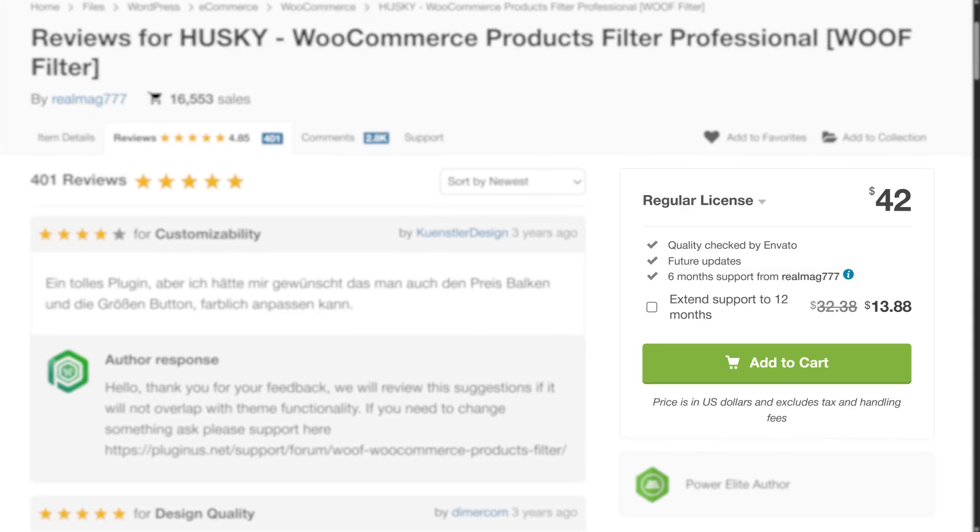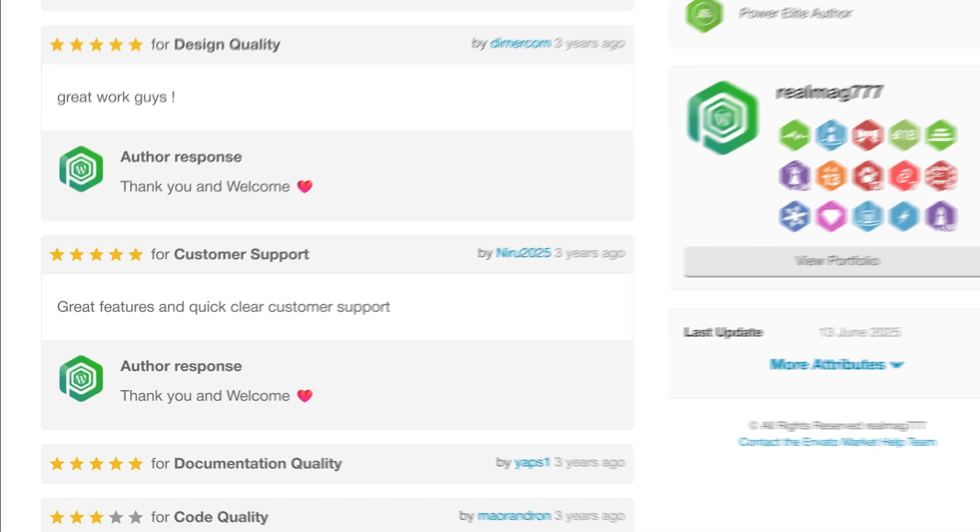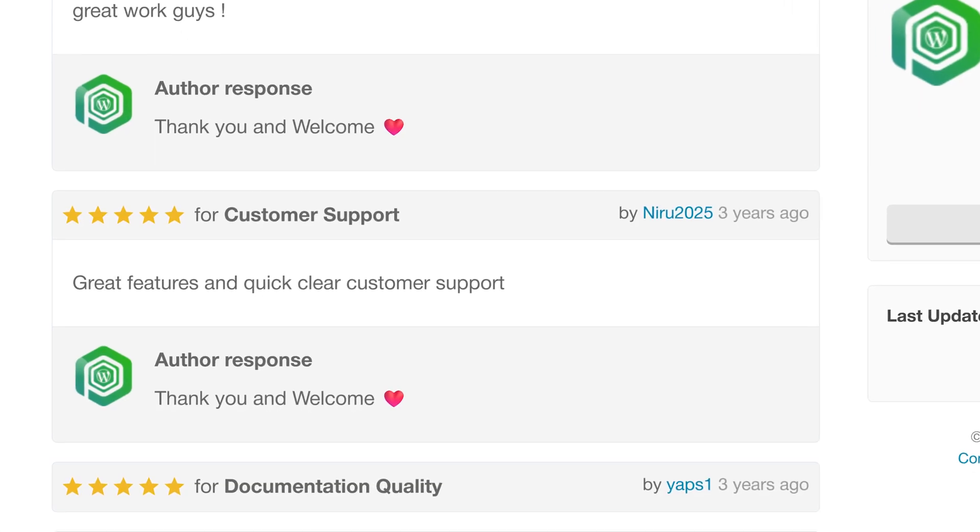In my honest opinion, the design isn't quite as polished, but of course I'm biased. For the price, I guess for a lot of people it just doesn't really matter that much. The developer is also super responsive in the support forums, which explains the stellar ratings.